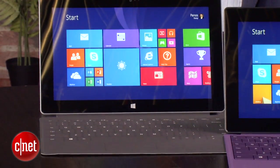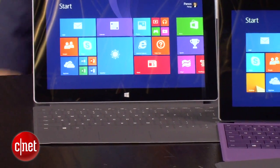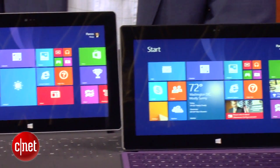Hi everybody, it's Tim with CNET and we're here with Panos Panay from Microsoft talking about a couple of new tablets. These are the new Surfaces coming on the market. Now from the outside, these two look very similar to what we saw last year, but there have been some pretty significant changes made internally and externally as well.